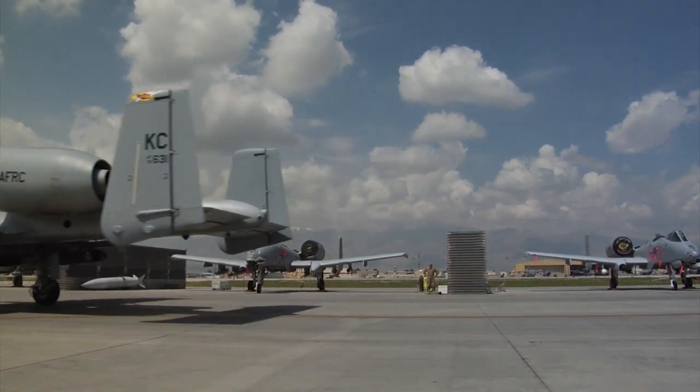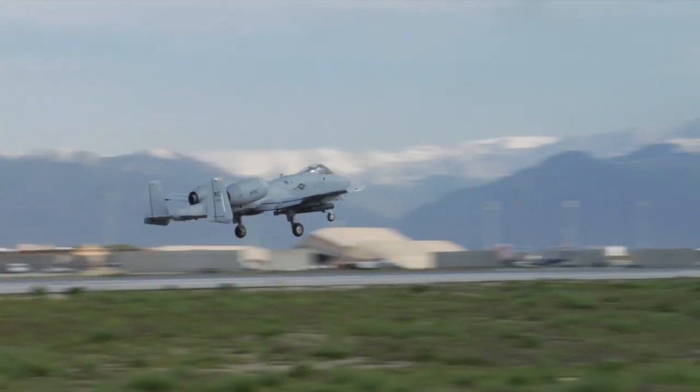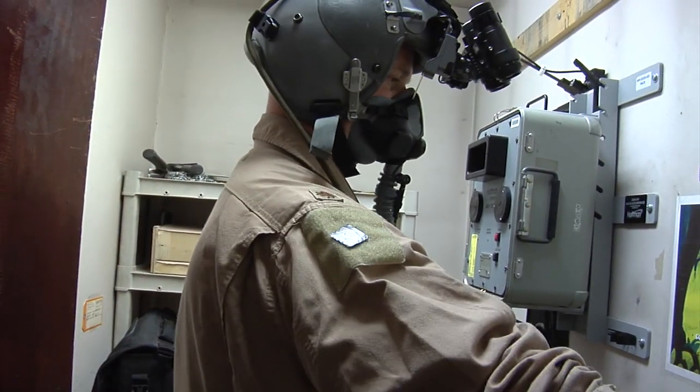The squadron trained with the Hemet system prior to deployment, which provides the units with a capability they previously didn't have. In essence, it's a modification that fits onto our flight helmets. It enables us to look with our right eye — there's a little symbol over it — and with that symbol we can put it at a point on the ground and slew our targeting pod and all of our sensors to that point on the ground.